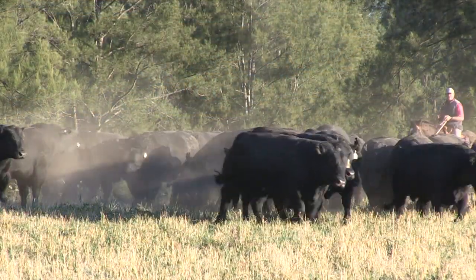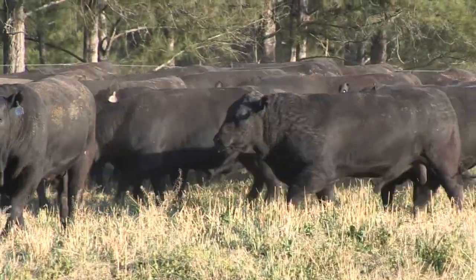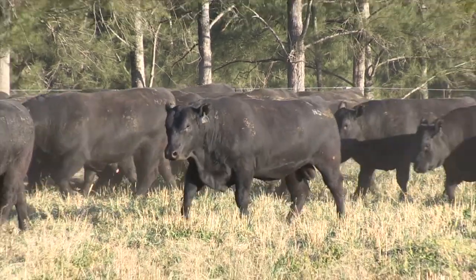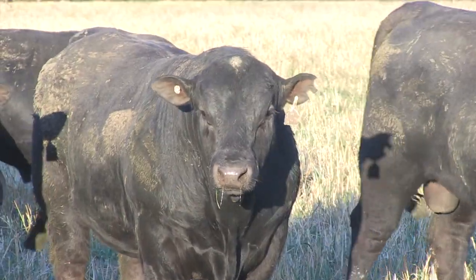And what sort of weights are we going to be talking about at sale time? The lead bull I think is just going to be over 900 kilos, but I'd say the average is going to be high 700s — not enormous, but plenty big enough to go out and present really well.